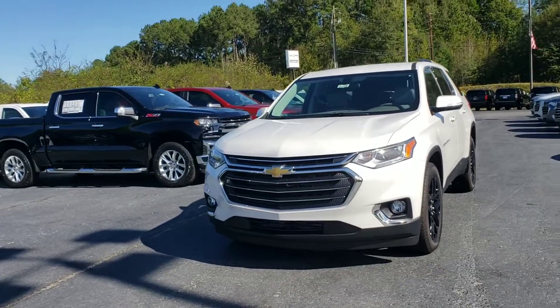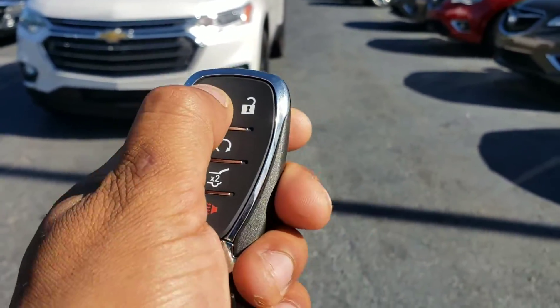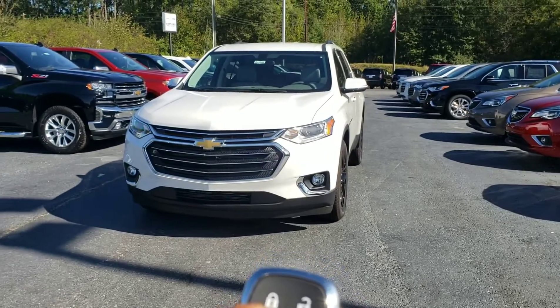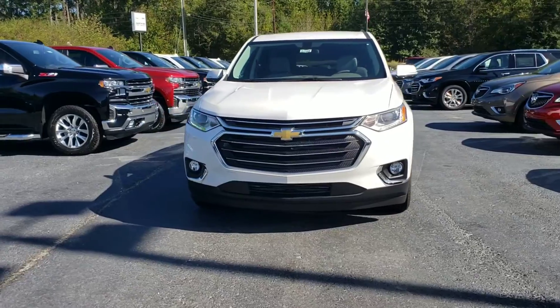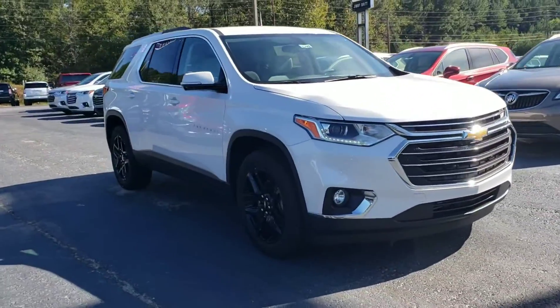My last 2018 Traverse, and it's got the remote start. It's a 1LT, so you just click that twice, hold that down, and give it a little bit of time. And you can do that up to 100 yards, so hopefully your garage is not that far away.